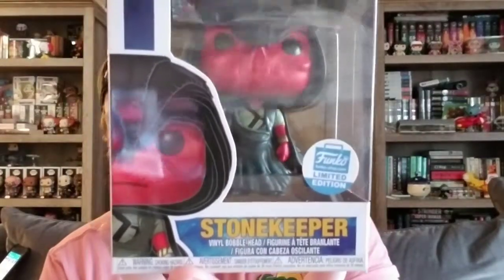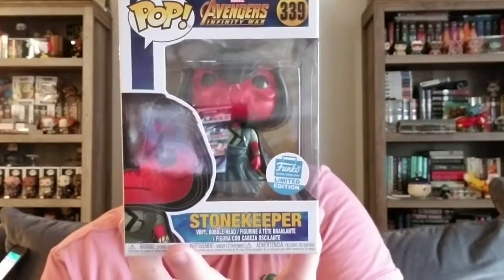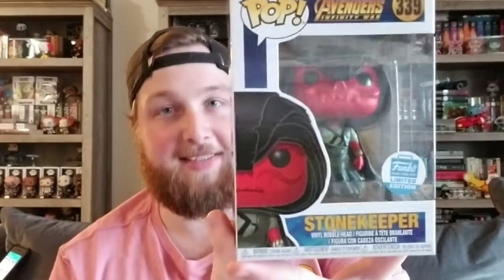Coming in at sixth place, we have something I also recently picked up — the Stone Keeper from Avengers: Infinity War. This was a Funko Shop exclusive; they threw it up on a Wednesday morning for their pop-up shop. Like I mentioned in another video, this is probably the only Red Skull I'm ever able to get, and I'm actually thinking about trading it, but I'm not sure. This one is valued at $66.